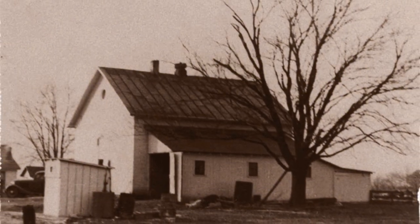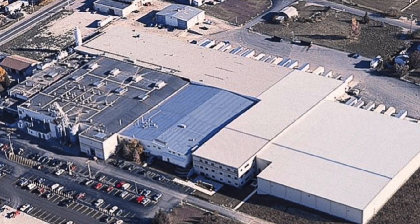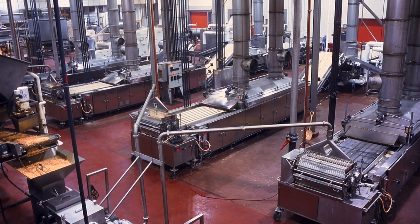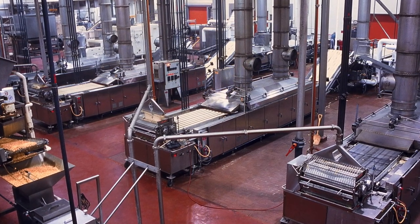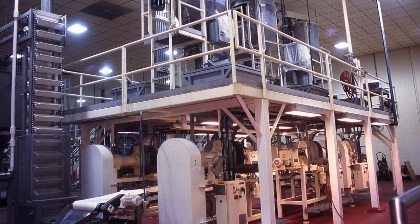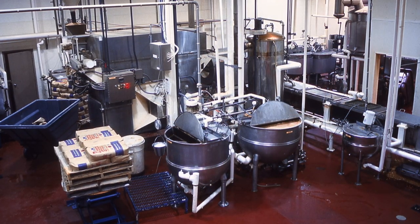From our humble beginning in a one-room schoolhouse in 1936 to today's award-winning facilities, Wyandotte has been founded on quality. Wyandotte manufacturing expertise begins with a strong heritage in corn, but also extends to additional formats inspired by delivering products with a creative crunch.